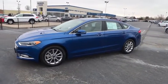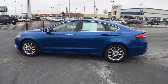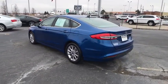Here are some of this vehicle's great options: traction control, stability control, Bluetooth, automatic transmission, front wheel drive, compass, power door locks, power windows.